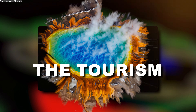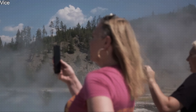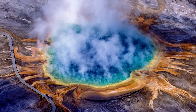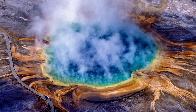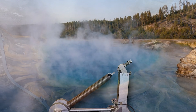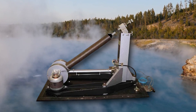Despite its dangerous reputation, Yellowstone is one of the most visited national parks in the United States, attracting around 4 million visitors annually. Tourists flock to the park to witness its stunning geothermal features such as Old Faithful, which erupts with clockwork regularity, and the Grand Prismatic Spring — the largest hot spring in the United States, famous for its vibrant colours. While most visitors are unaware of the volcanic danger beneath their feet, the park's scientists are acutely aware.